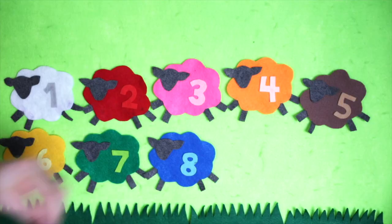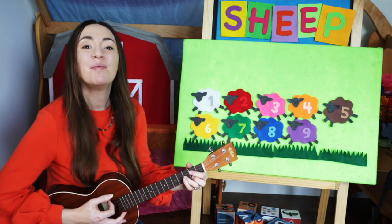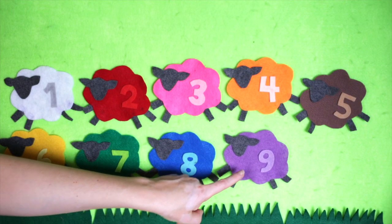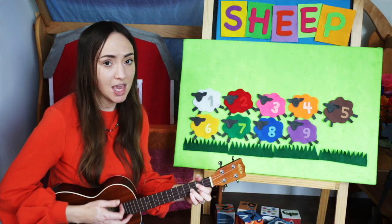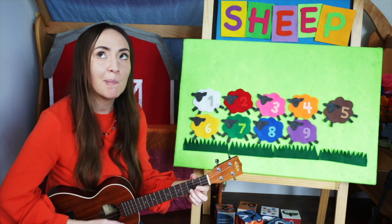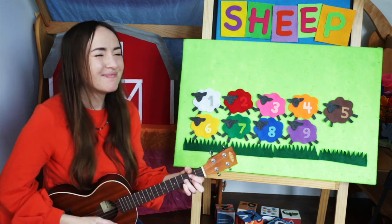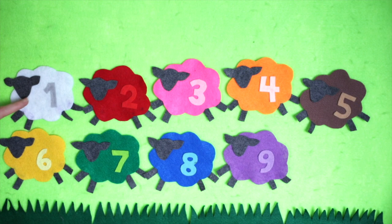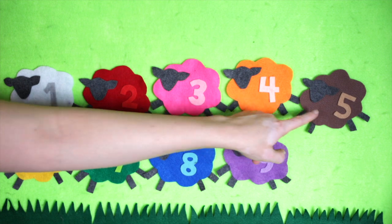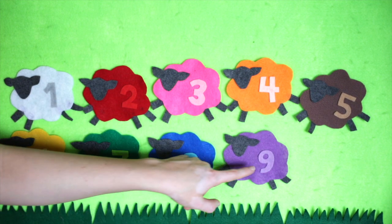And here's our next lamb. Purple. That's right. Mary had a purple lamb, purple lamb, purple lamb. Mary had a purple lamb, its fleece was purple as grapes. One, two, three, four, five, six, seven, eight, nine.